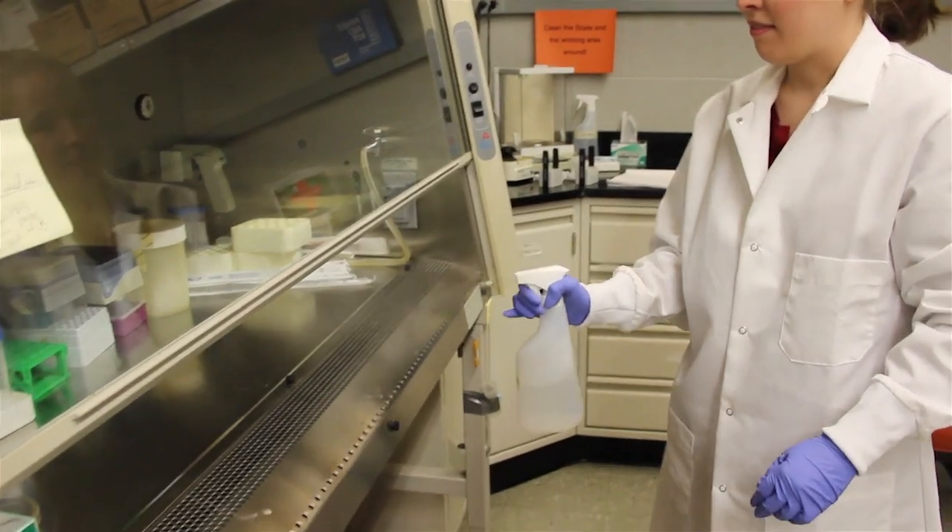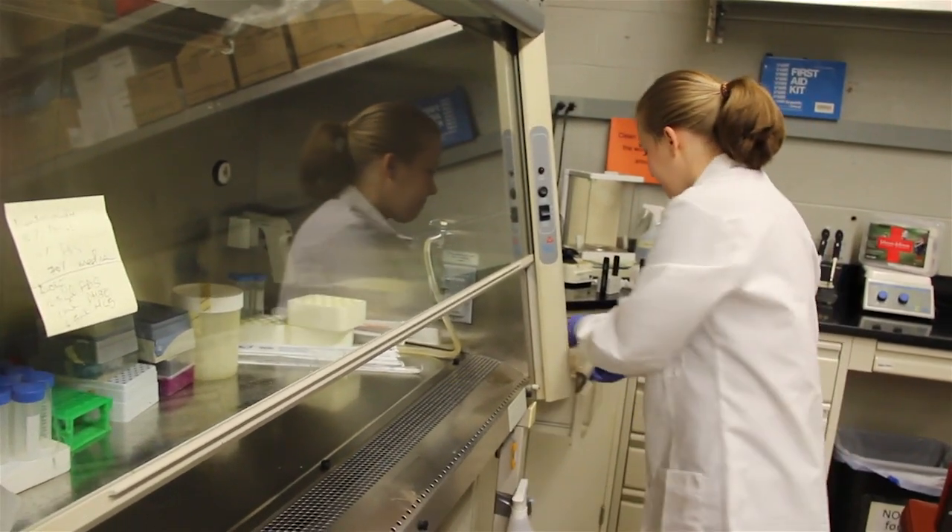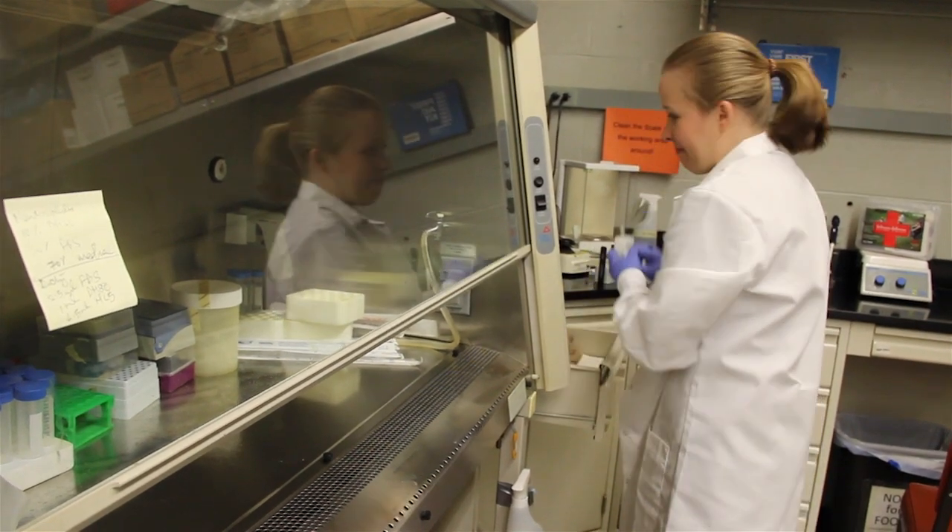There was a learning curve — especially keeping cells alive requires that you keep your workspace sterile, which is not something I had to do before. But after practice, you sort of get the hang of it.